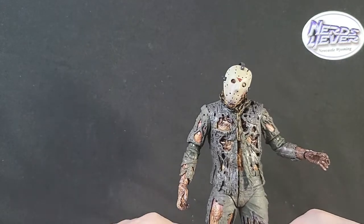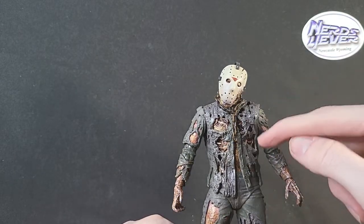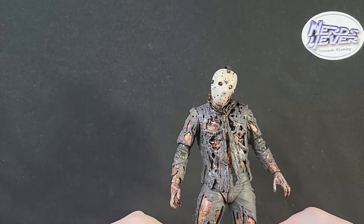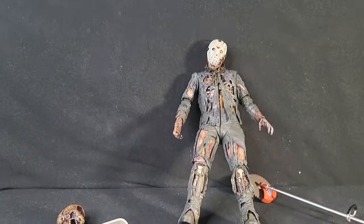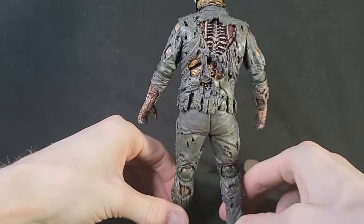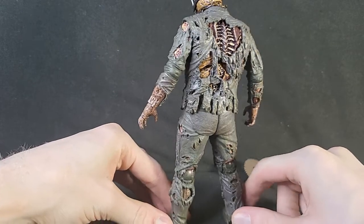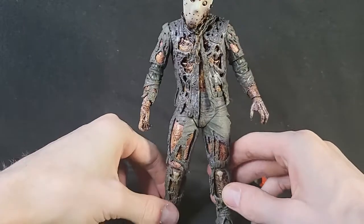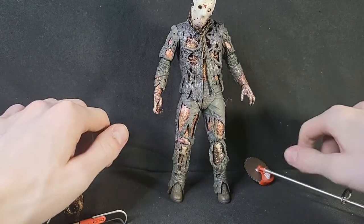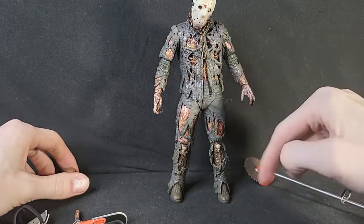So, good amount of articulation with a good amount of detail. It's no McFarlane toy articulation because they add in a ton, but it makes up for it in all the details — the ripped clothing, the paint job — it looks phenomenal. This is one of my favorite Jasons due to it being all zombified. The other ones are normal humans, not really zombified, but this one has a very zombie feel and I really enjoy it.